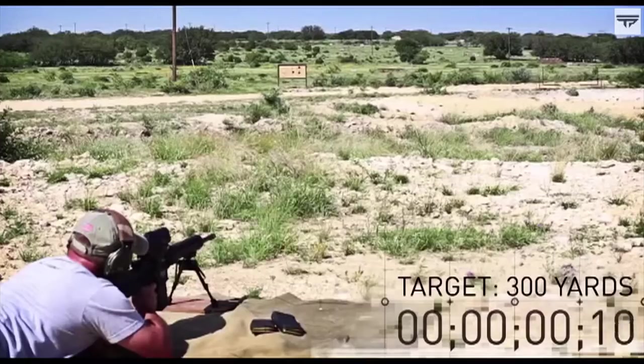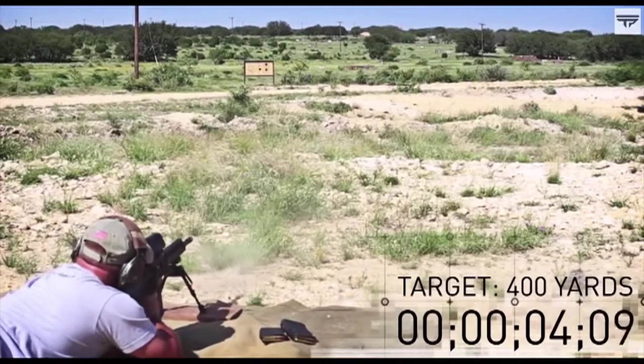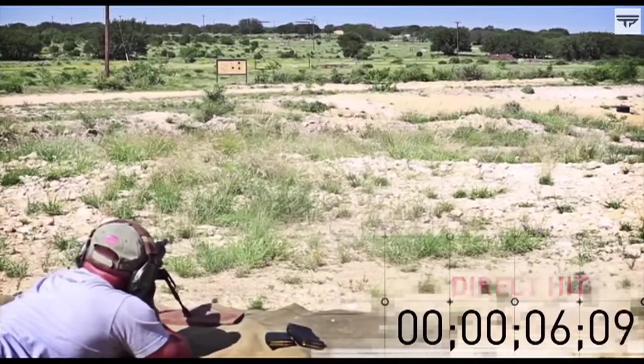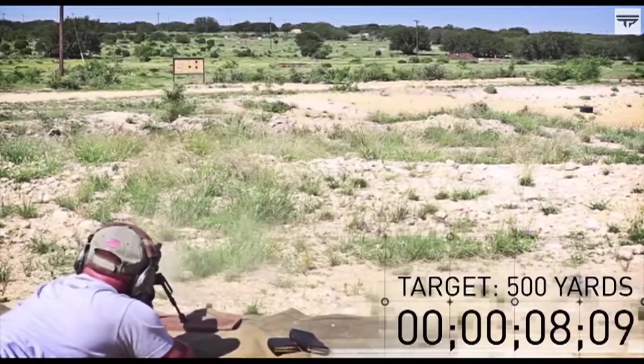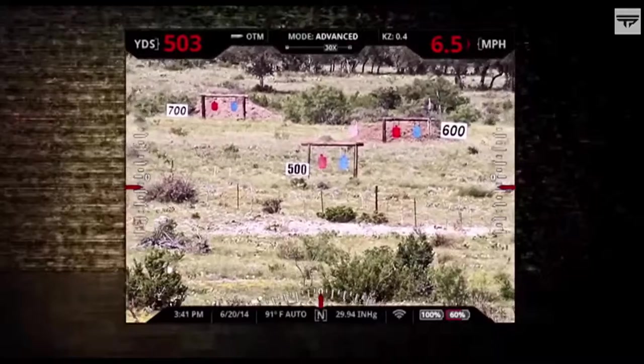What's the range? TrackingPoint has introduced here at CES what they're calling the 338 TP, or the 'mile maker.' This will actually tag targets out to one mile, even moving targets up to 30 miles per hour.